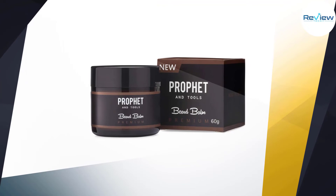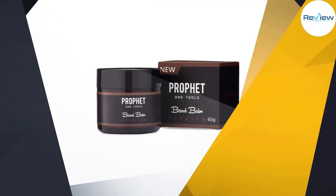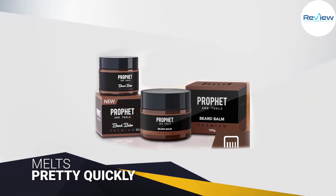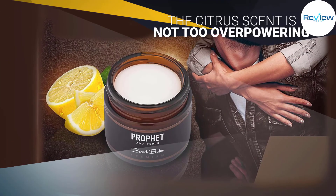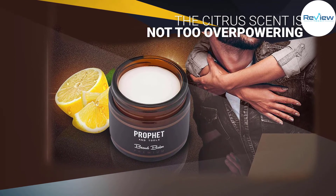Usually beard balms leave yellow stains in your beard, especially on white hairs — that's not the case with this beard balm, which is suitable for use on all beards no matter your ethnicity. Take a pea-sized amount, which is just about enough for the entire beard, and work it into the beard.